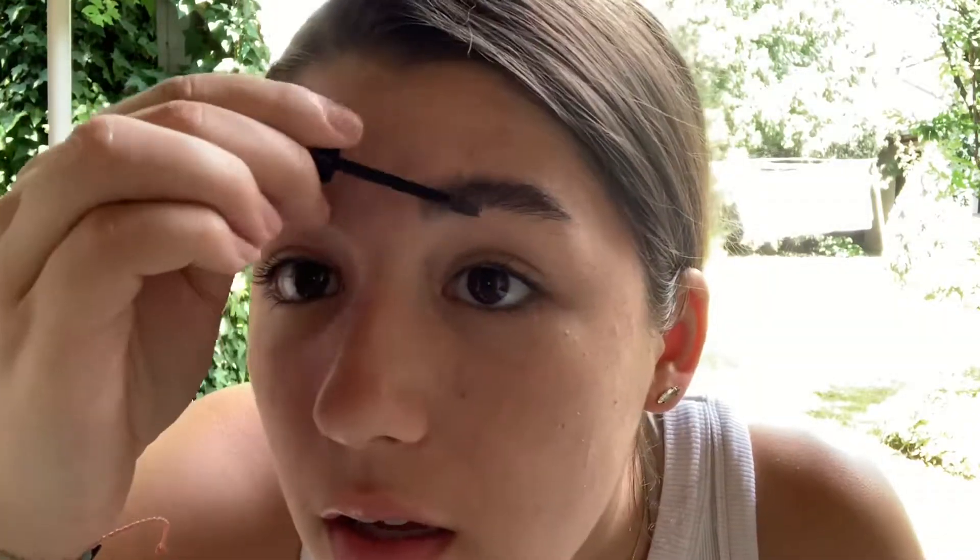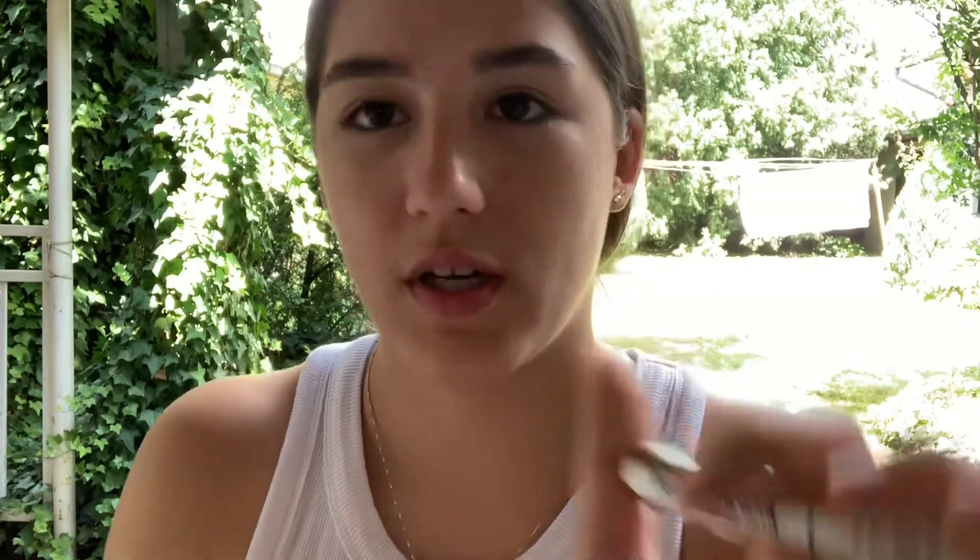I do have an Anastasia brow gel, but sometimes it's nicer to just have a clear gel because tinted brow gels take a long time to put on. With this clear one, even if I do a giant swoosh across my forehead, no one's going to notice. So I'm just going to use the Siate Wonderland Mascara.